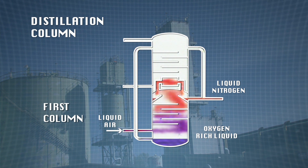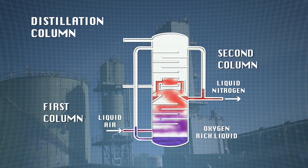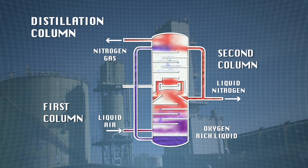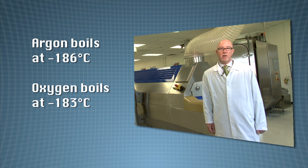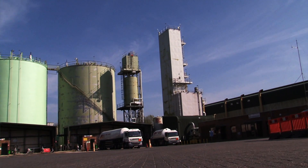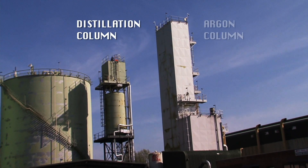The nitrogen is drawn off at the top of the column and condenses to form liquid nitrogen. The second distillation column is a low pressure column. It allows any nitrogen that might remain in the oxygen-rich liquid from the bottom of the first column to be removed, leaving almost pure liquid oxygen at the bottom of the column. The boiling points of oxygen and argon are very close, making them very difficult to separate, so therefore we use a third column to remove the argon from the oxygen stream.